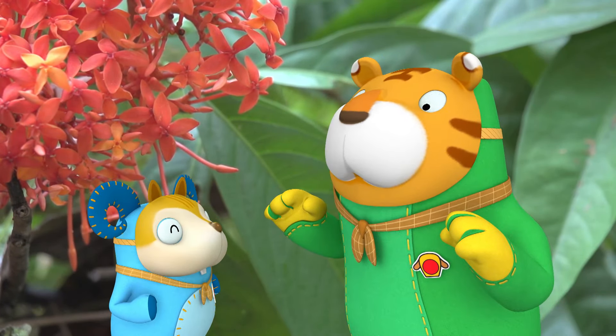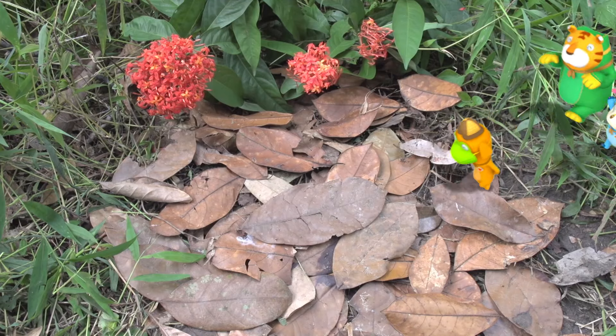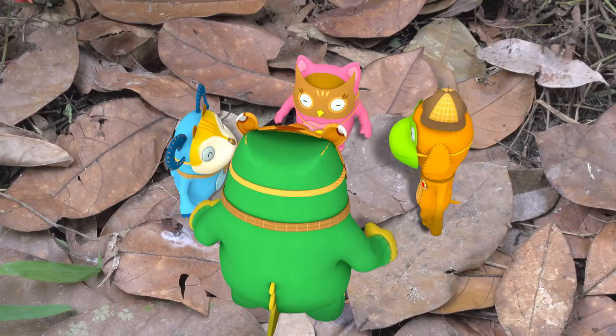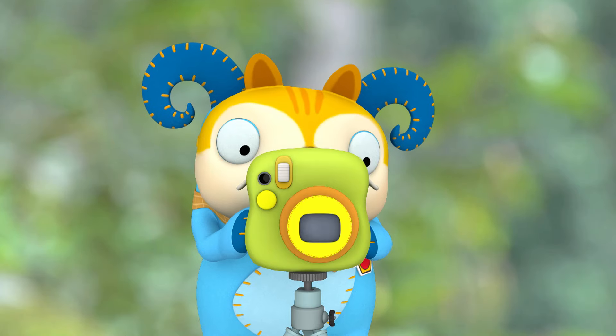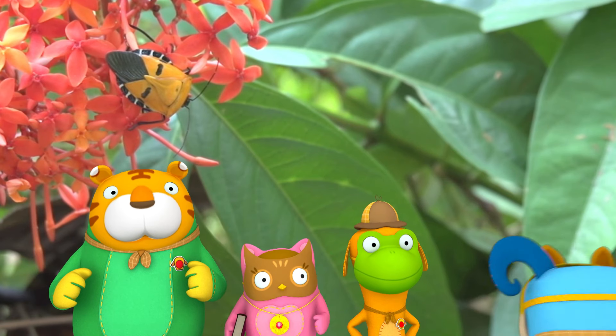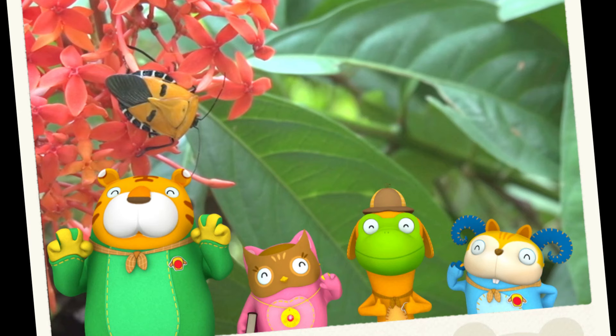You don't scare me at all, Baba! We were having fun wearing masks of our favorite animal. Cheese! But then...